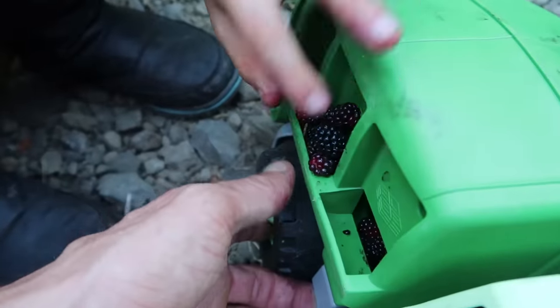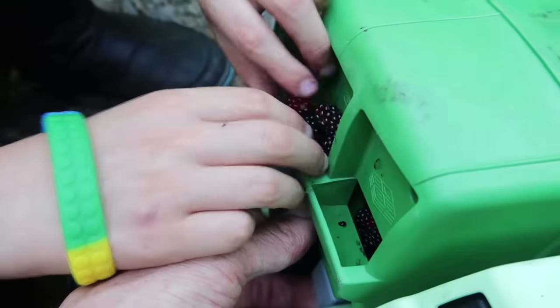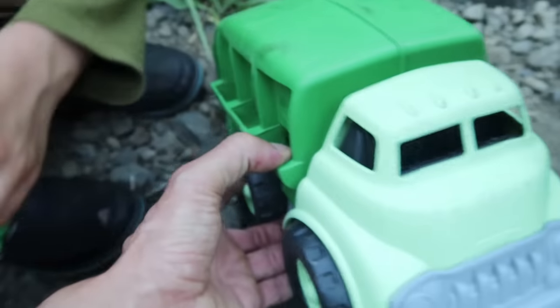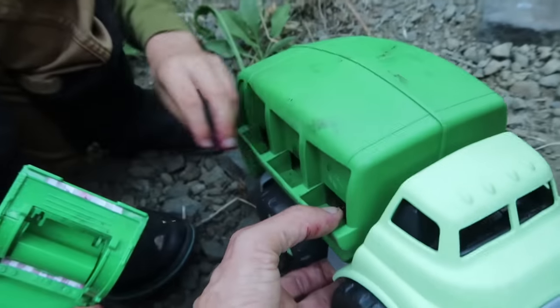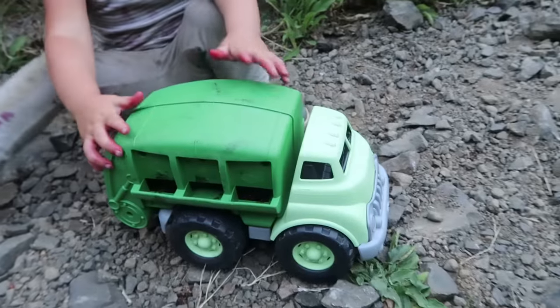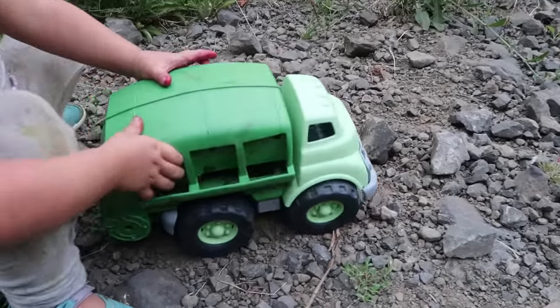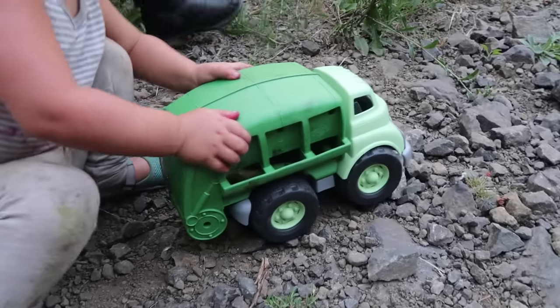You think we'll get a recycling truck full? Let's keep going. River's going to push it — it's working, it's going, it's gone! Down the road to get more berries.